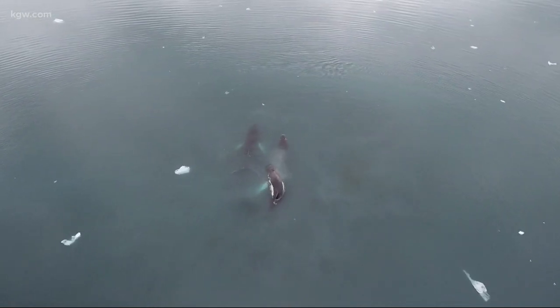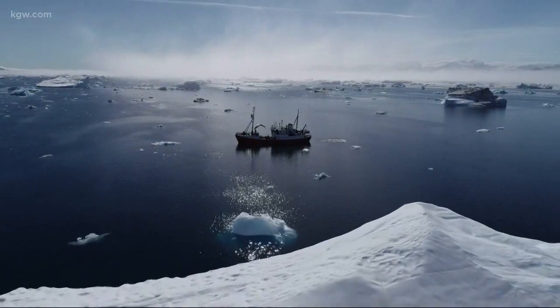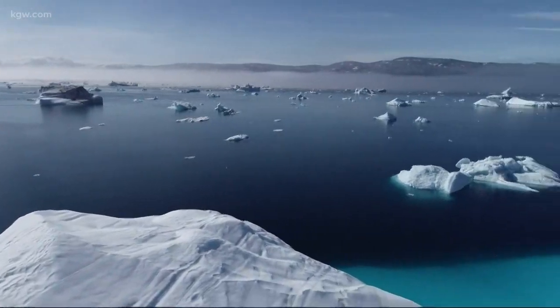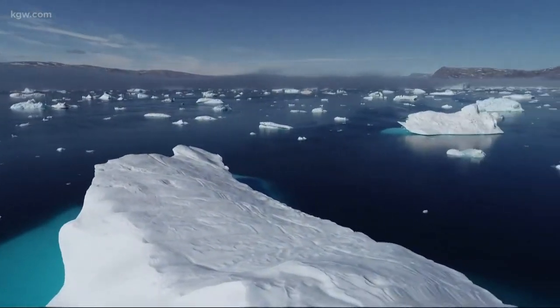They also discovered that instead of cooling the environment, those giant icebergs may actually be causing it to warm faster. That's because as the icebergs melt, their cool, fresh water rises to the ocean surface and creates a barrier of sorts. That barrier limits the ocean's ability to absorb heat.